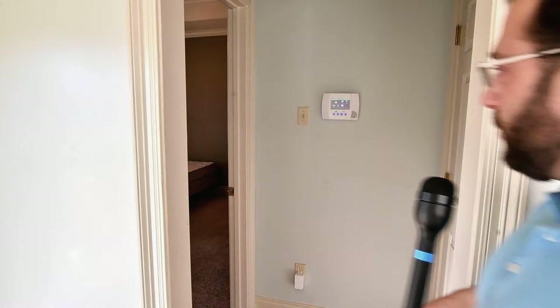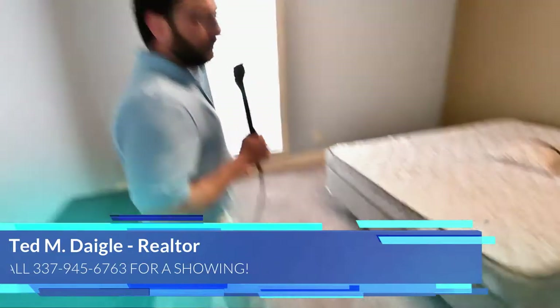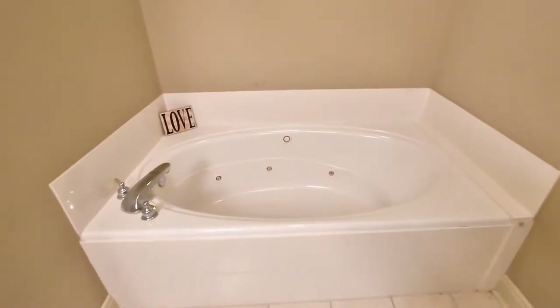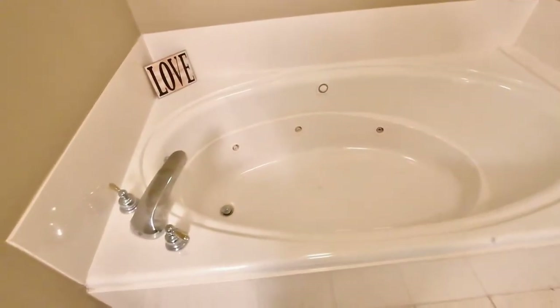The cool thing about this house — the number one thing to start off — it's a split-floor plan. Everybody wants to be away from the kids, if you know what I mean. As we walk through the hall, here's the master bedroom. Brand-new carpet — I love this carpet, actually one of my favorite carpets. Walking into the master bath: huge garden jacuzzi tub for soaking after just a rough day at the office. You can just come in here and hang out. You'll love it.